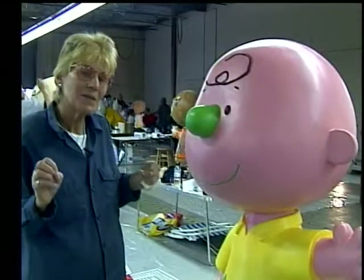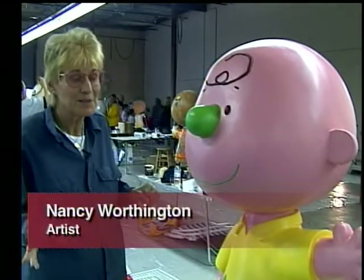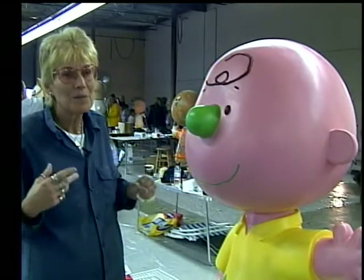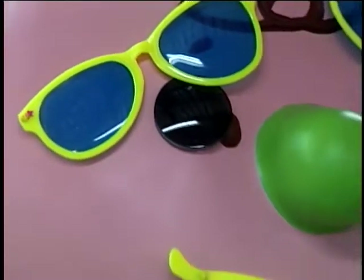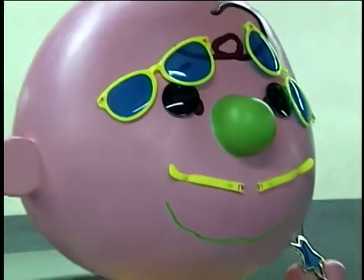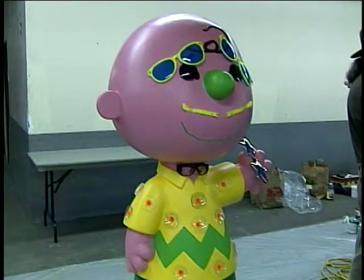Charles Schultz was actually a patient at the iCare Institute in Santa Rosa for many years, and I wanted to do one of these statues in honor of him. I think he was just one of the most fantastic cartoonists ever and brought a lot of joy and happiness to people all over the world.